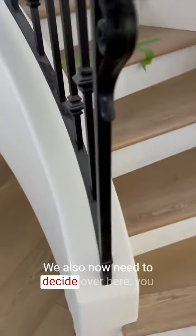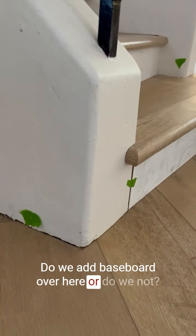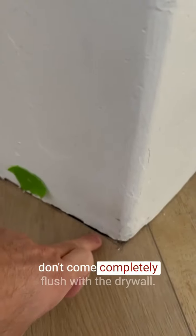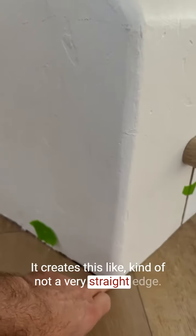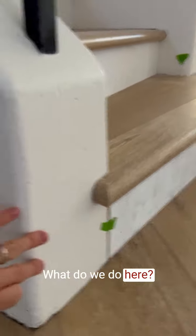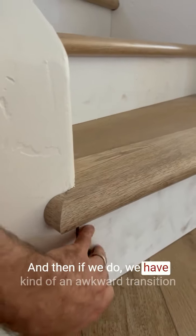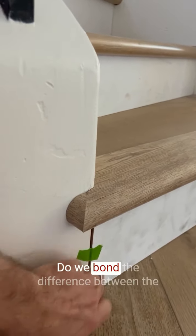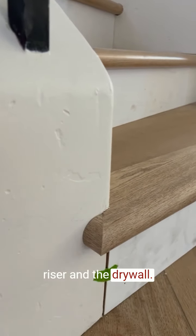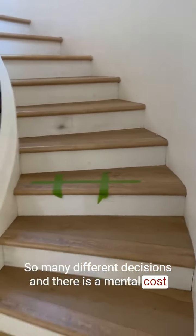We also now need to decide over here — we have this interesting curved radius under the stairs. Do we add baseboard here or not? The laminate floors don't come completely flush with the drywall; it creates a kind of rough, uneven edge. What do we do here? If we do add baseboard, do we end it here? Do we wrap it all the way around the corner? And if we do, we have an awkward transition between this and the riser. Do we bond the difference between the riser and the drywall? So many different decisions, and there is a real mental cost to all of those decisions.